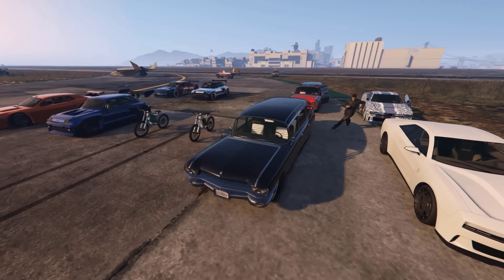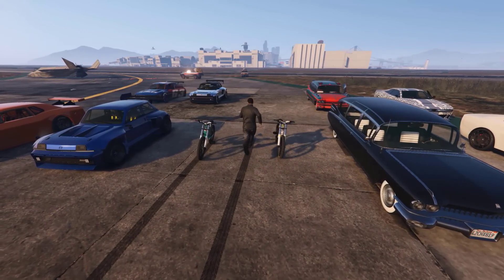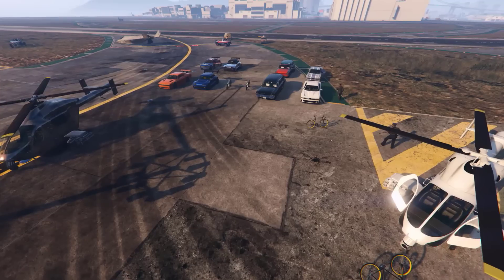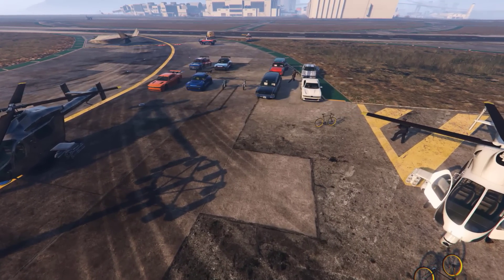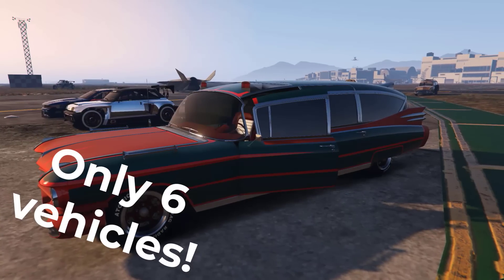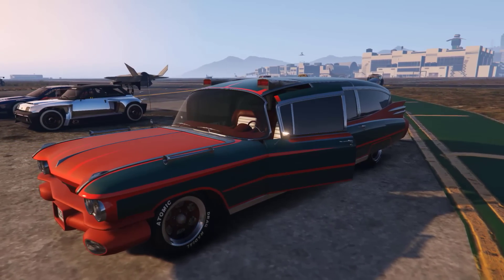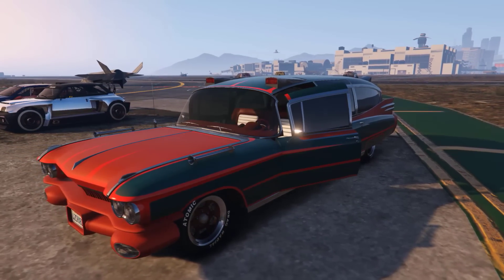These are the new vehicles that are going to be drip-fed as part of the San Andreas Mercenaries DLC over the next few weeks and months. Now it might seem like we have a very small lineup of drip-fed vehicles — that's because we do — but some of these cars have some pretty cool features despite seemingly being normal vehicles, so let's get right to it.